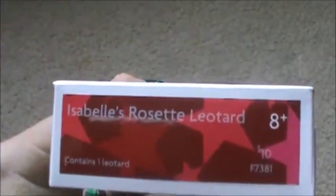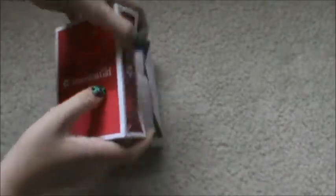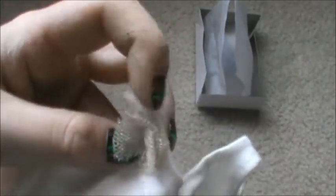Now I have Isabelle's rosette leotard. On the website it said it was back-ordered, but if it says back-ordered online that doesn't mean it's back-ordered in the store — I got everything that was back-ordered online right in the store. Here's the little flower, which is a pretty gold tulle material, her white leotard, and velcro in the back.